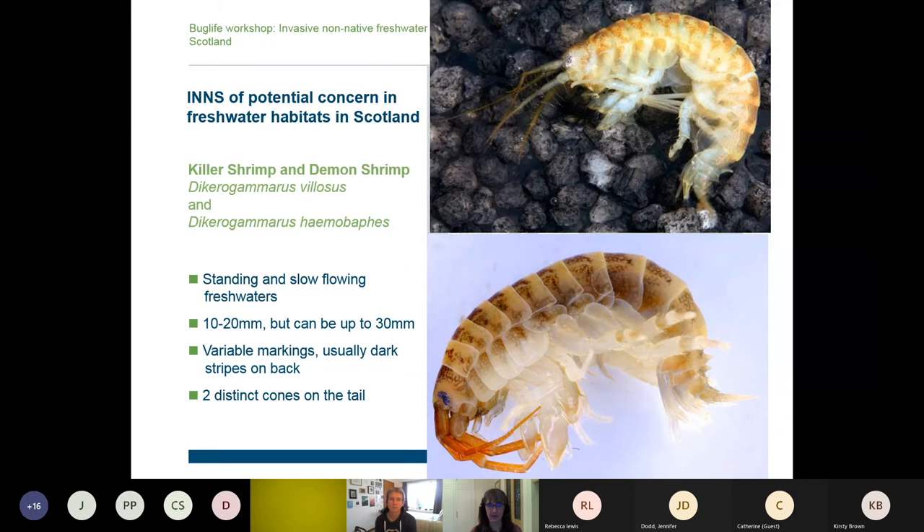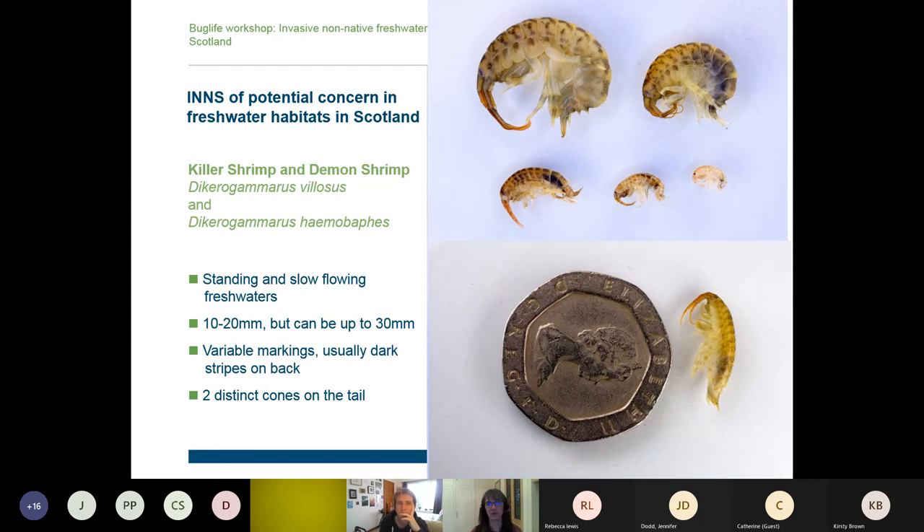On the face of it they look like a gammarid shrimp, but they're much bigger than our native species — generally 10 to 20 millimetres long, but can be as long as 30 millimetres. So a three-centimetre-long shrimp: if you see an adult one, you're going to know it's something that doesn't belong. Their markings are very variable — the top picture is a demon shrimp, the bottom one is a killer shrimp. They have this orangey-browny speckled stripy look. The distinguishing feature is the cones on the tail — towards the base of the tail there are two distinct cone spikes where other groups of species would only have hair.